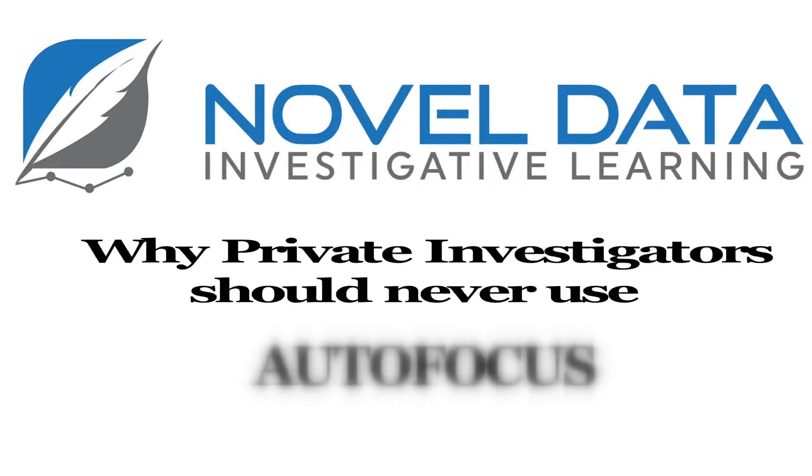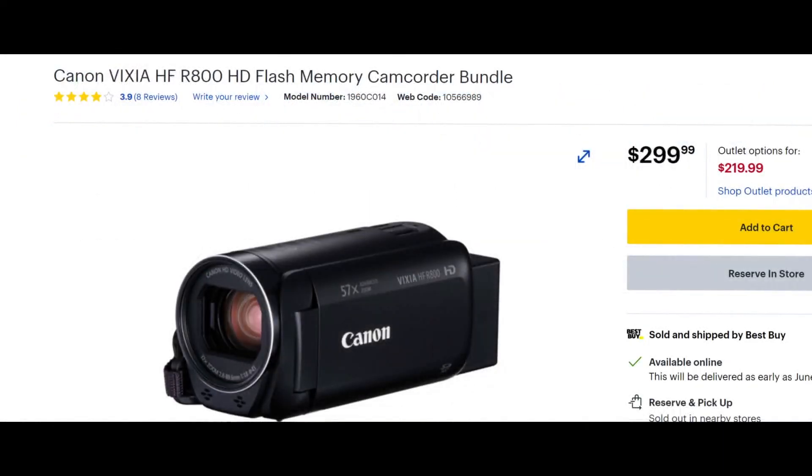We're going to talk to you today about why investigators shouldn't use manual focus. A lot of cameras like this one here — not put on Canon — they're $299. They're great little backup cameras for an emergency, but they have no manual focus functions.